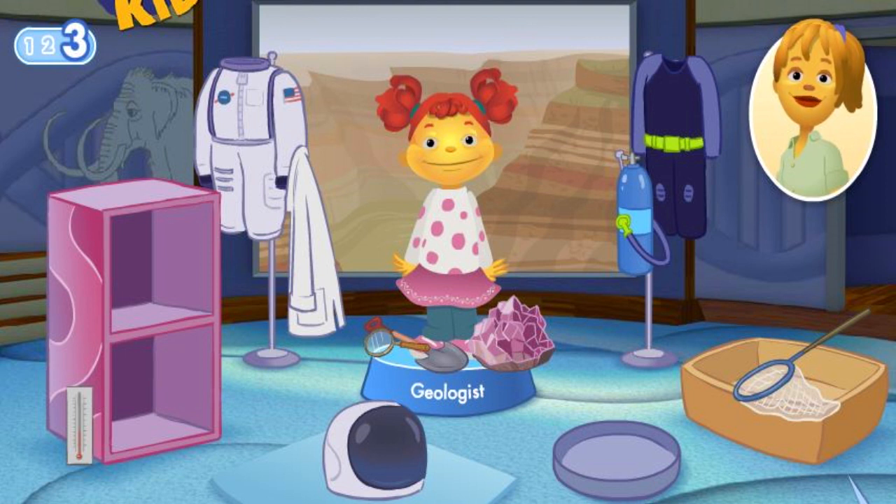That was fun, and you did such an excellent job! Thanks for playing with us! Mom, I can't wait to grow up so I can be a scientist, too! Mija, you don't need to wait until you're a grown-up to be a scientist. You can explore and make lots of discoveries all around you, right now! Hasta luego! Come back and play again soon!